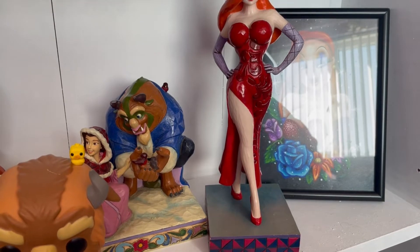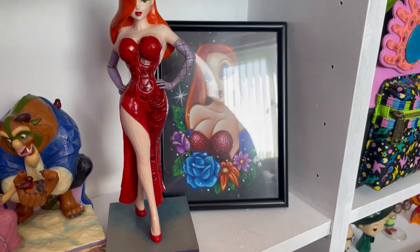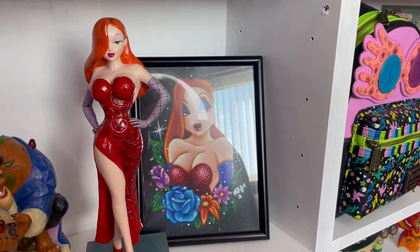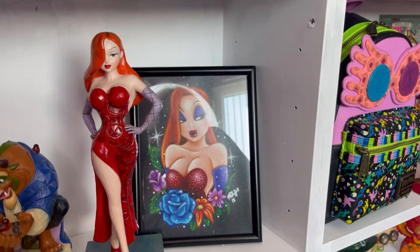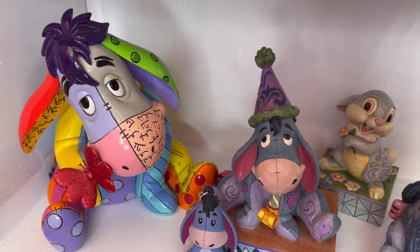Speaking of rare, we have the gorgeous JimShow of Miss Jessica Rabbit, which I'm obsessed with. I got this at a really affordable price - it was a crazy cheap price. I also have an art print of Jessica Rabbit right next to it. She is gorgeous - look at her curves, look at her legs. I'm obsessed with Jessica Rabbit and obsessed with that JimShow.